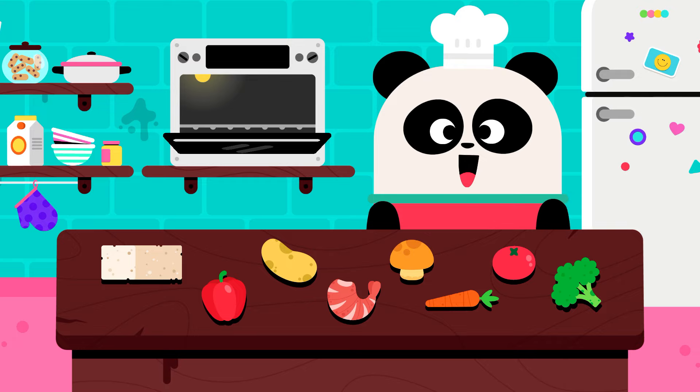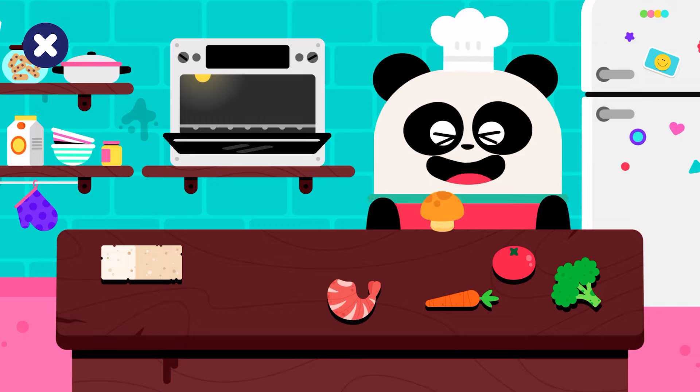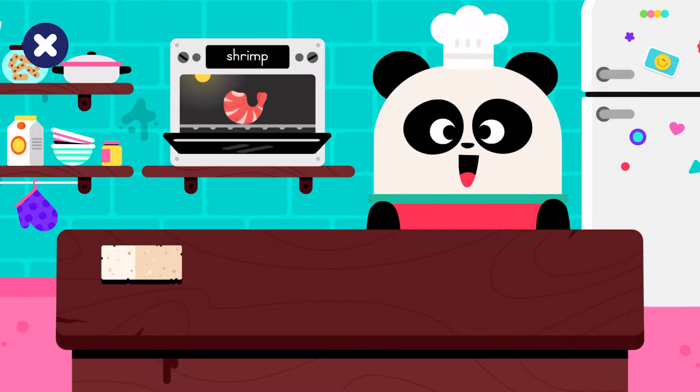Welcome to the kitchen. A red pepper. A potato. A mushroom. A tomato. Yay! Well done! A carrot. A broccoli. Congratulations! Shrimp!